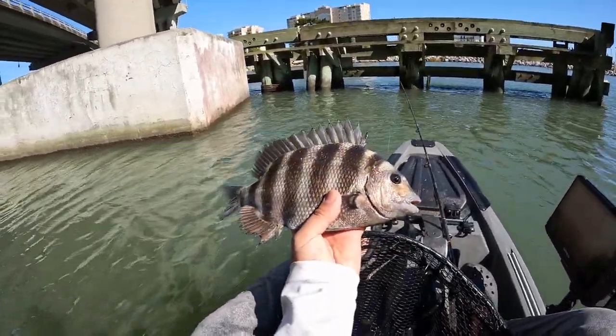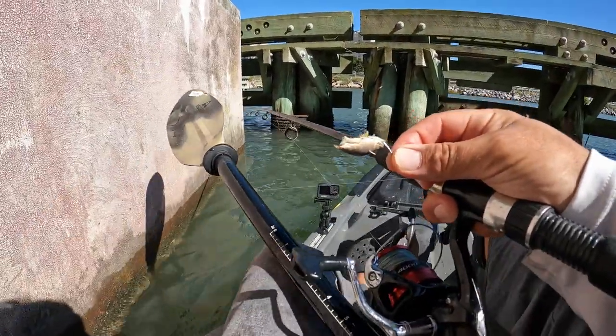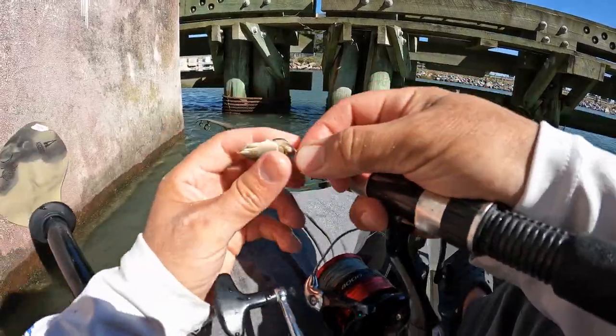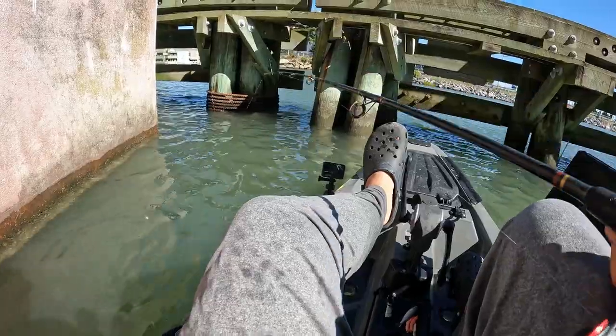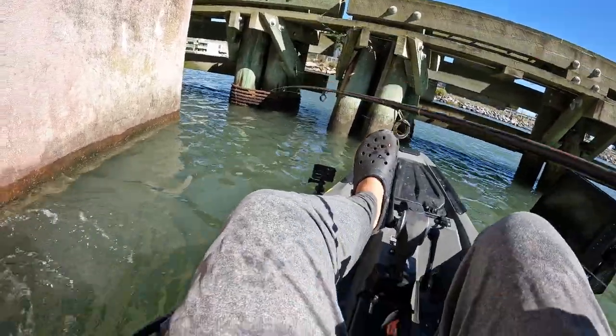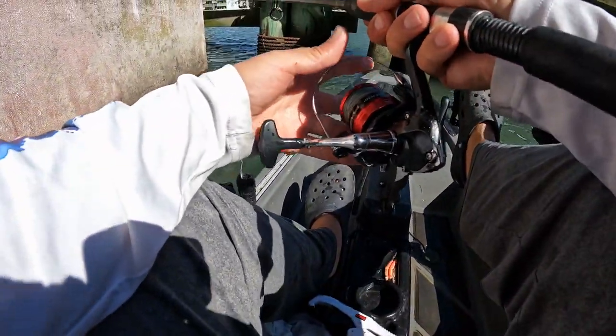Right under Rudy Inlet, right under the bridge here. I'm using sand fleas I got on the beach earlier. Let me position myself and drop it right here.